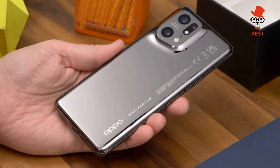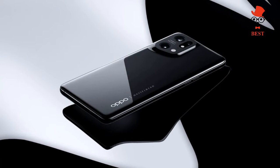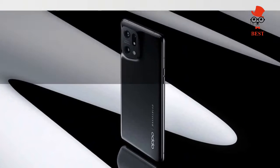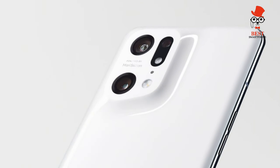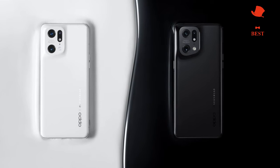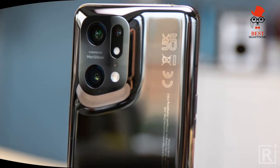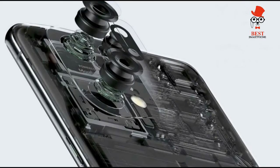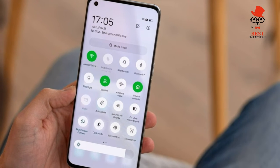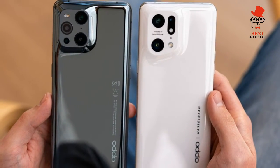For the camera system, OPPO has made some interesting choices with the Find X5 Pro, though with mixed results. You get a pair of 50MP main and ultra-wide lenses, a 13MP 2x zoom telephoto lens, and a 32MP selfie camera. Notably, there is no micro lens or periscope zoom on this model.